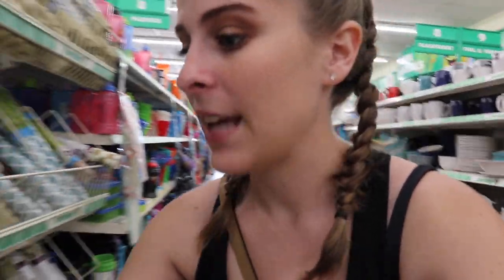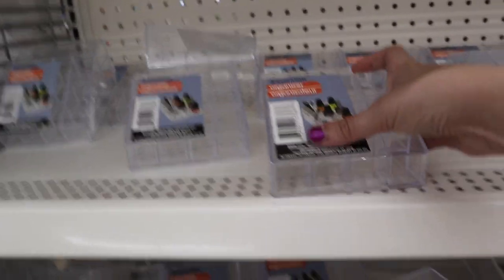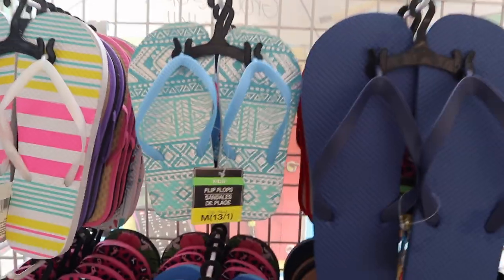One of the simplest but cutest hacks from the dollar store is getting their drawer liners — they have cute patterns. Put them inside your dresser drawers, desk drawers, or the bottom of your closets for your shoes. You don't know who was in that dorm room before you, so it might be a little dirty. They also usually have mini acrylic organizers with little drawers for your makeup, though they might be sold out at some locations.